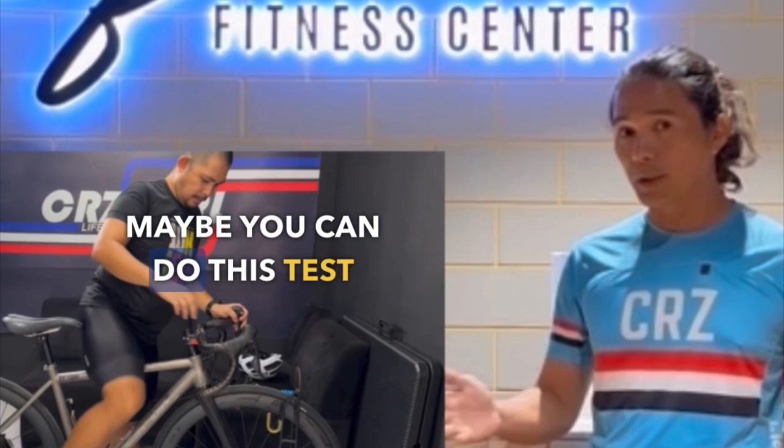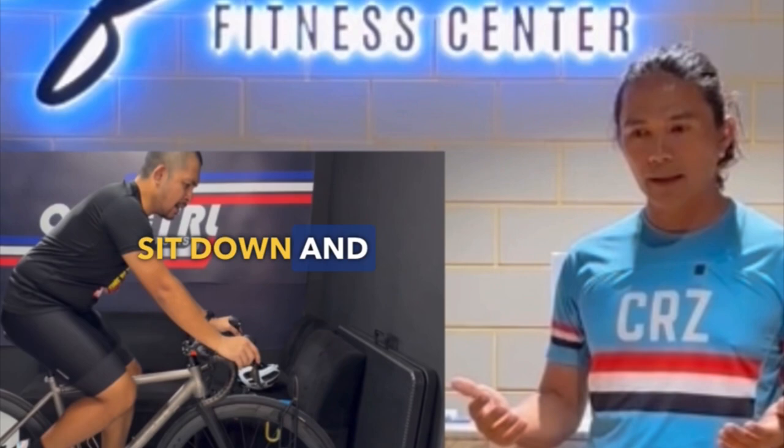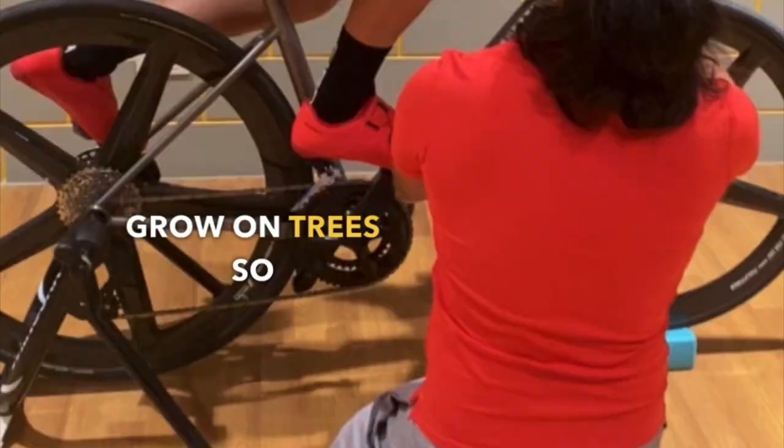If you already have a bike, maybe you can do this test at home. Or if you haven't bought a bike yet, have a good discussion with your local bike shop and sit down so you both understand what you're looking for. Because at the end of the day, bikes are an investment — money doesn't grow on trees, so be smart about it.